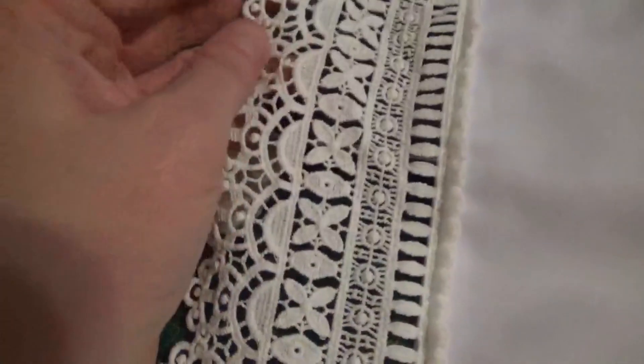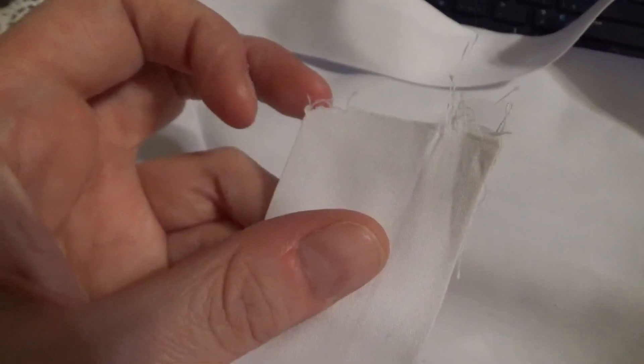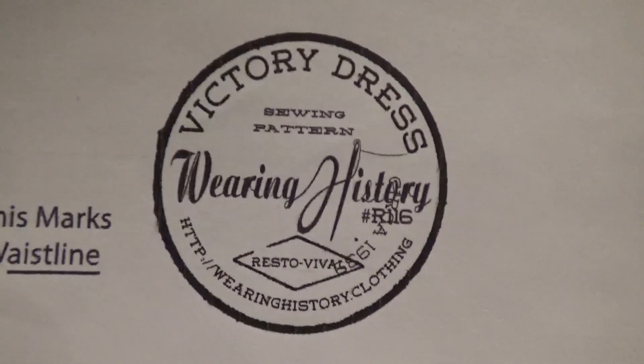That's the front of the apron done — all the lace is sewn down nicely. Now I'm going to take the waist belt, find the middle, line it up with the middle of the apron, sew it down the front, finish off the edges, turn them inside, cut them straight, and top stitch them down. And then we'll have an apron. I purchased this pattern from Wearing History — they have an amazing array of digital patterns. This is the Victory Dress sewing pattern, available from bust sizes 30 to 46. Yay, Wearing History!